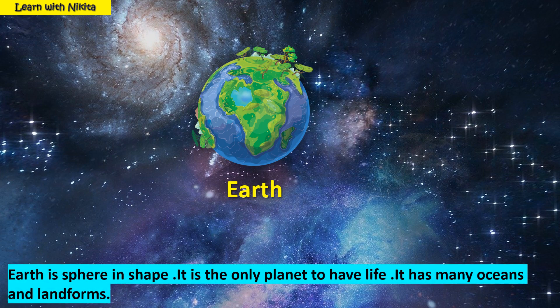This is planet Earth. Earth is fair in shape. It is the only planet to have life. It has many oceans and landforms.